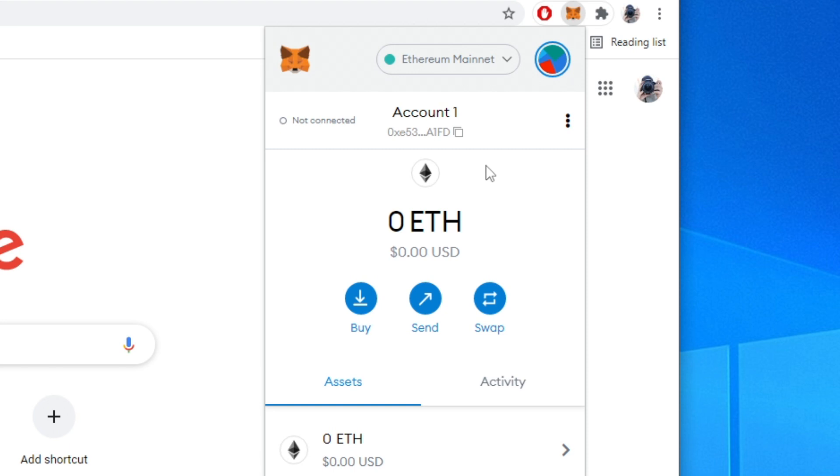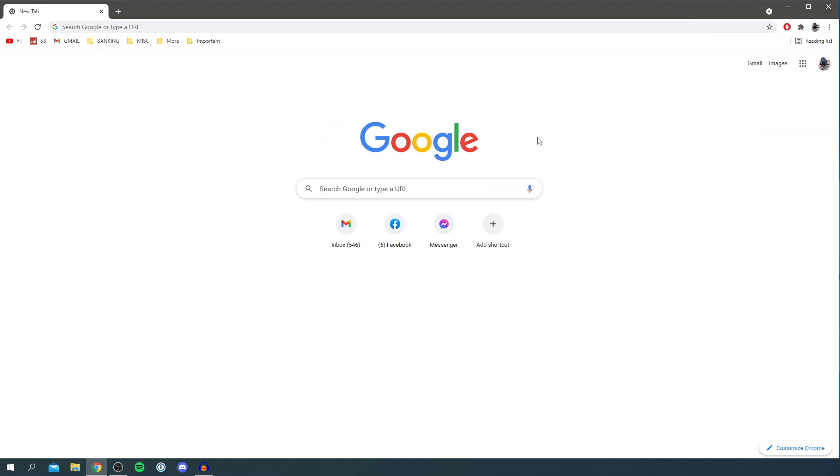As you can see, I'm now in MetaMask and currently I've got zero Ethereum, and I want to add some ETH to my wallet. To do this, all you want to do is come to a search engine — I'm personally using Google. Unfortunately we can't buy Ethereum directly on MetaMask at the minute, so we have to go to a centralized exchange, buy some Ethereum, and then move it to our MetaMask wallet.